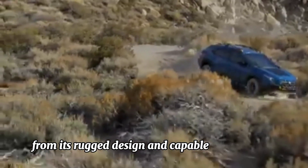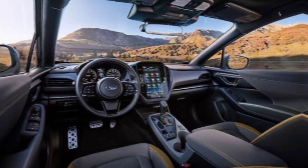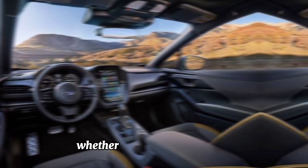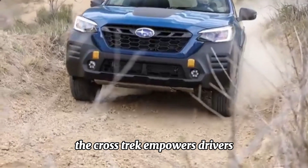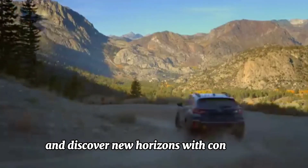Conclusion: in the Subaru Crosstrek, adventure awaits around every corner. From its rugged design and capable performance to its spacious interior and advanced technology, this compact SUV is designed to elevate every journey. Whether navigating city streets or exploring the great outdoors, the Crosstrek empowers drivers to embrace their sense of adventure and discover new horizons with confidence.